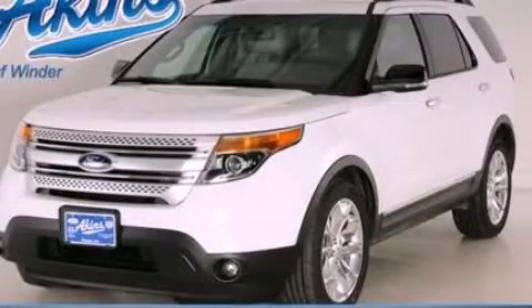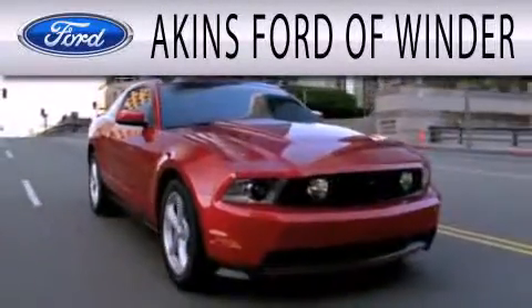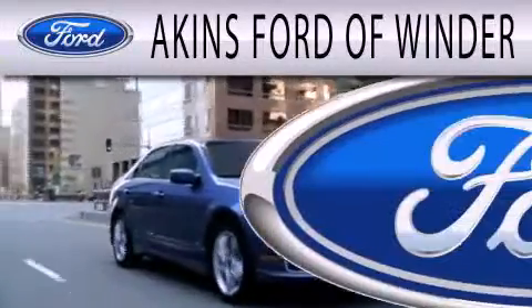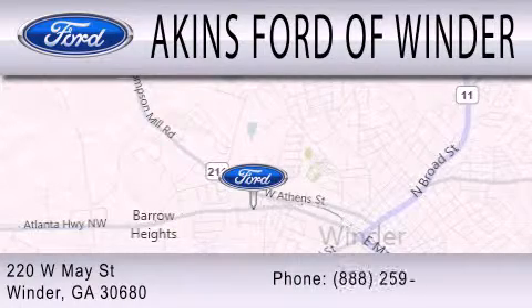Contact us today to schedule your opportunity to see this automobile in person. Aiken's Ford of Winder is dedicated to doing everything possible to ensure that the experience you have selecting your next vehicle is as pleasant as possible. We're located at 220 West May Street in Winder.